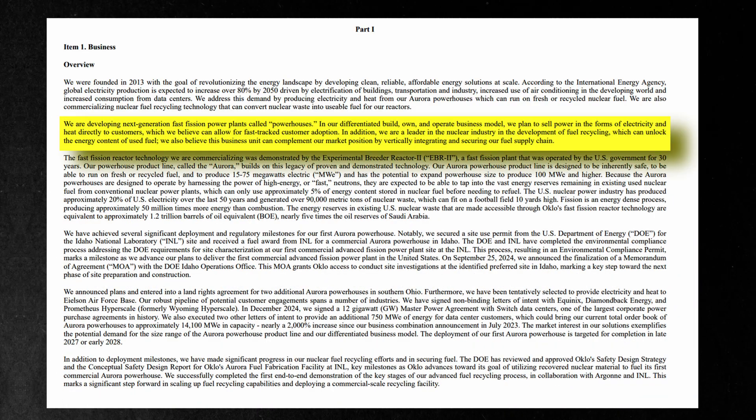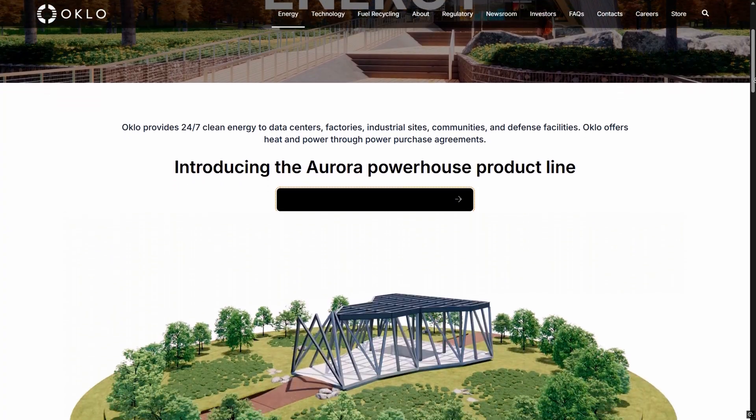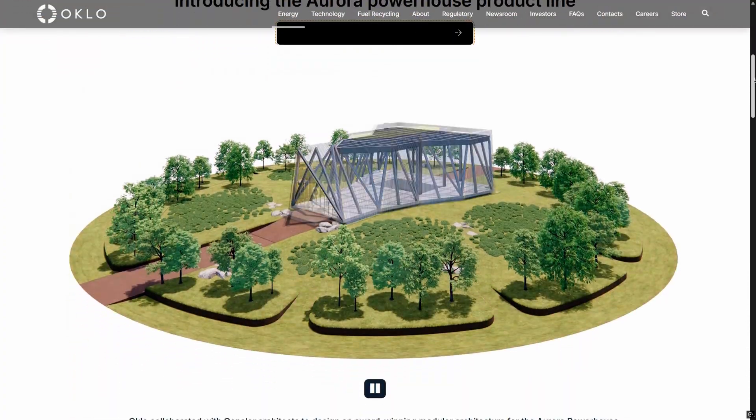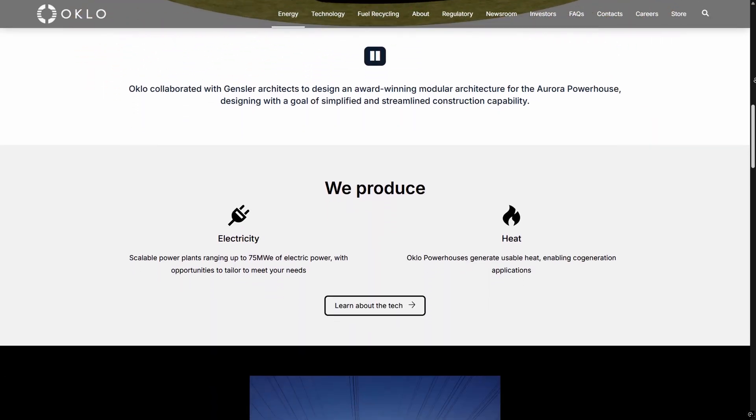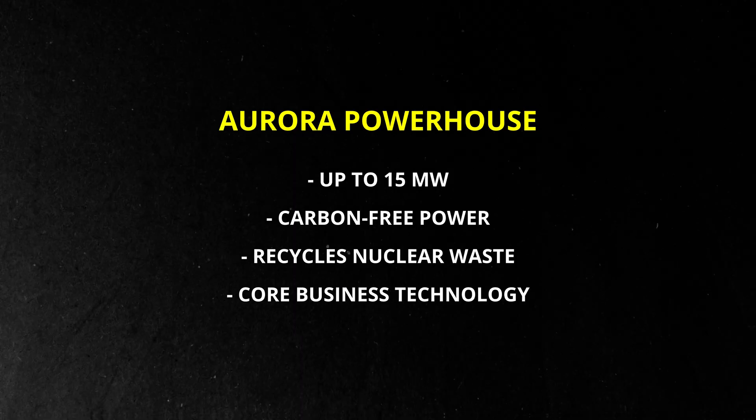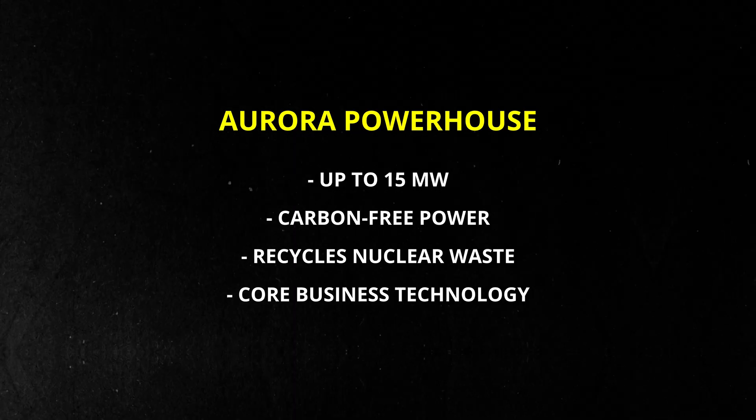The long-term model is built around power purchase agreements that create recurring revenue and keep execution under Oclo's control. The Aurora Powerhouse is a small fast fission reactor designed to provide up to 15 megawatts of dependable, carbon-free power — and it can run on recycled nuclear waste, tapping into energy that traditional reactors leave unused. This technology is the core of Oclo's business.